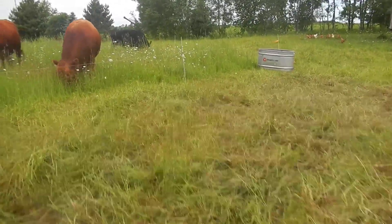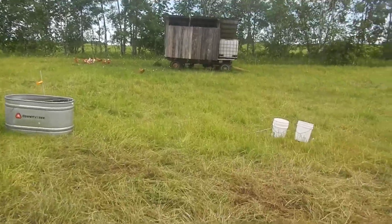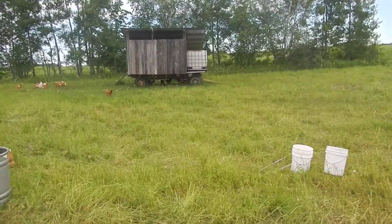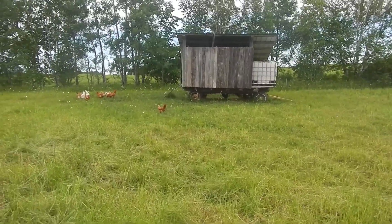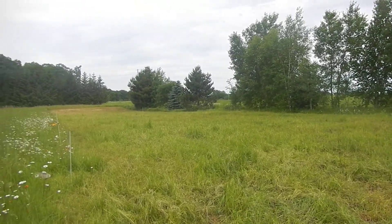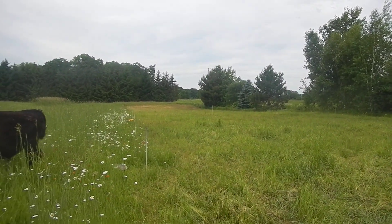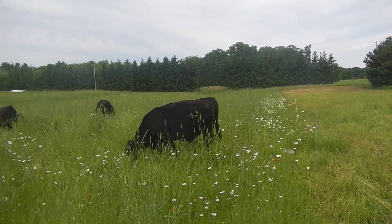While we're out here, we happen to be where the egg birds are in their portable wagon. They're self-contained and out there cleaning up after the steers. You can see the steers came from that direction — now they're going back and forth.